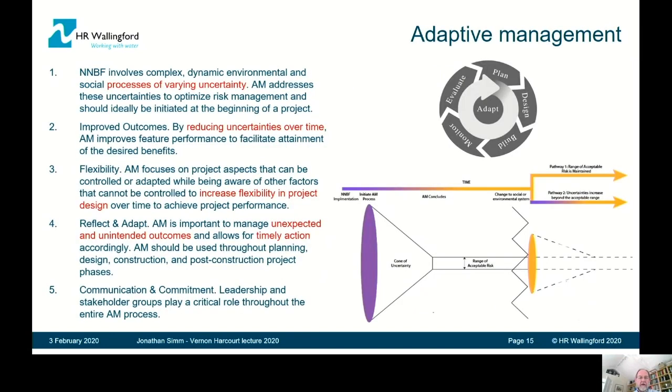Finally, coming to adaptive management, which we've mentioned several times: NNBF involves processes of varying uncertainty. We want to deliver through the cyclical process of adaptive management — planning, designing, building, monitoring, and evaluating, then going back through the cycle again. By going through that cycle, you reduce what's called the cone of uncertainty and thereby improve confidence in performance. The advantage of adaptive management is that it allows much more flexibility in project design and allows you to manage unexpected and unintended outcomes and take appropriate timely action.